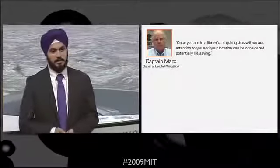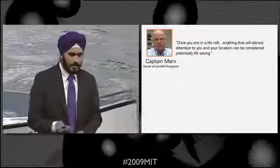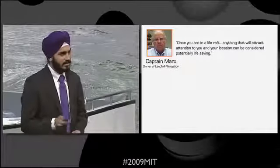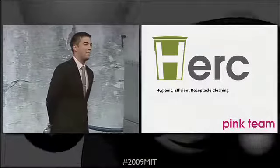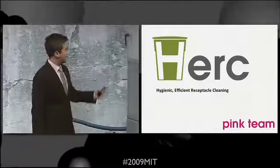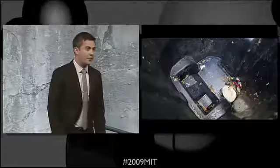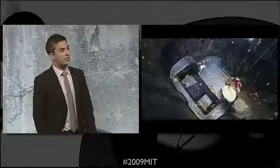Upon talking to several captains in the local area, we realized that there is a huge market for our product. Captain Marks mentioned that anything that can make you visible in the sea is a great safety product. Good evening, ladies and gentlemen. We are Pink Team, and tonight we are proud to present Herc. MIT Facilities has ranked cleaning waste containers as the dirtiest job on campus.